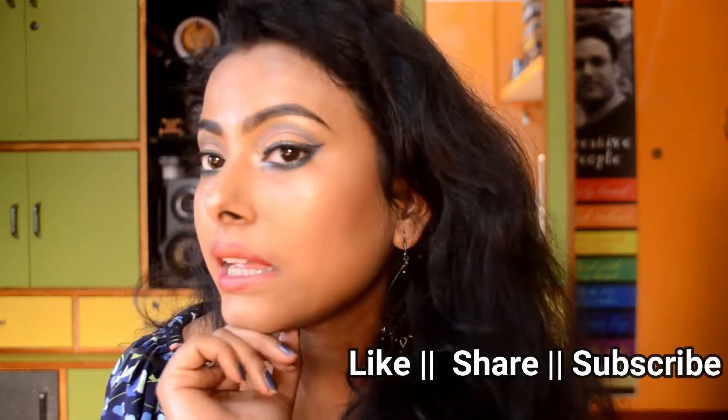Hello my beauty buddies, how are you? I hope that you all are good. Today I'm back again with another video that is really interesting. Today's video is going to be really interesting because it is a really trending makeup look — a really glowy makeup look — as you can see, it is really amazing.